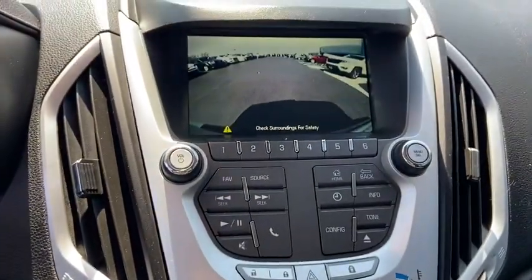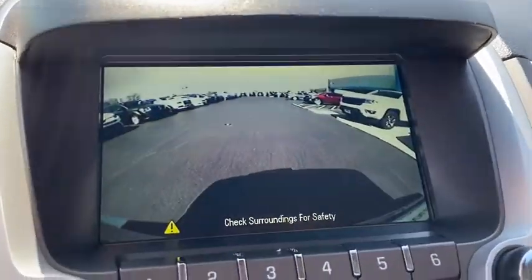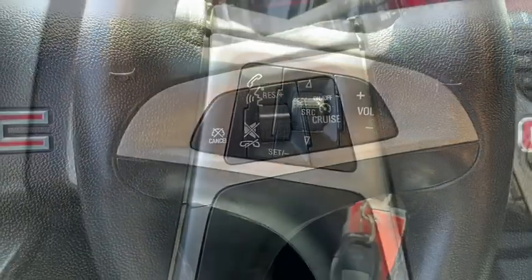Power windows, power door locks, fog lights. This beauty will even make your house keys jealous. Drive it today!